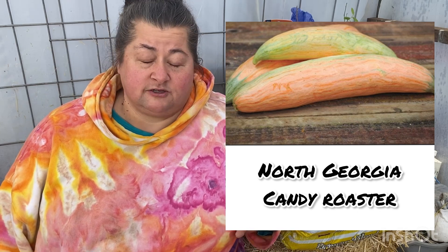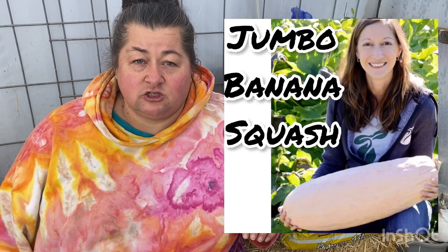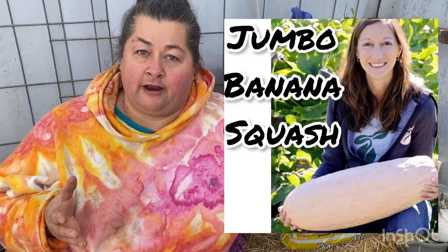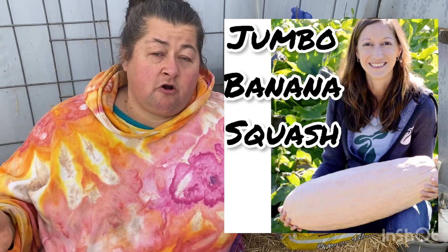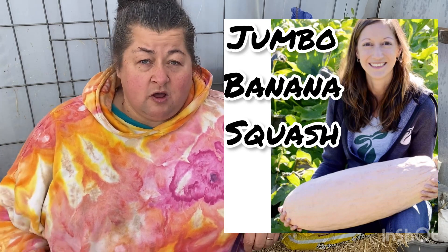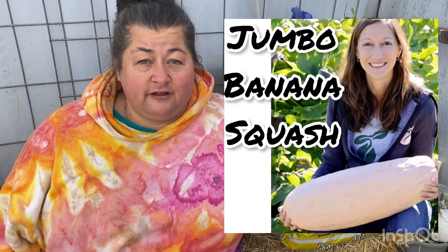I also like to grow — last year we grew a Georgia Candy Roaster, and I think it was probably one of the best winter squash I've ever had. And then the jumbo banana squash — they're very, very large squash and we grew them great in our area. We have a long growing season, like 200 growing days, but we don't have that hot, hot weather you really need for summer vegetables like winter squash. But they did perfectly fine in our area.